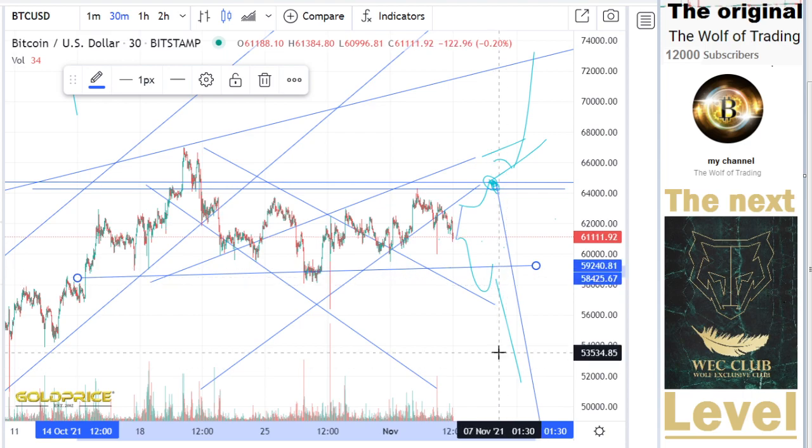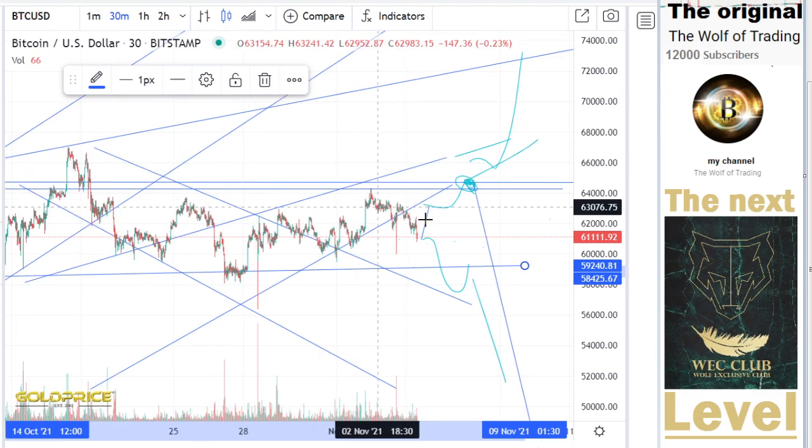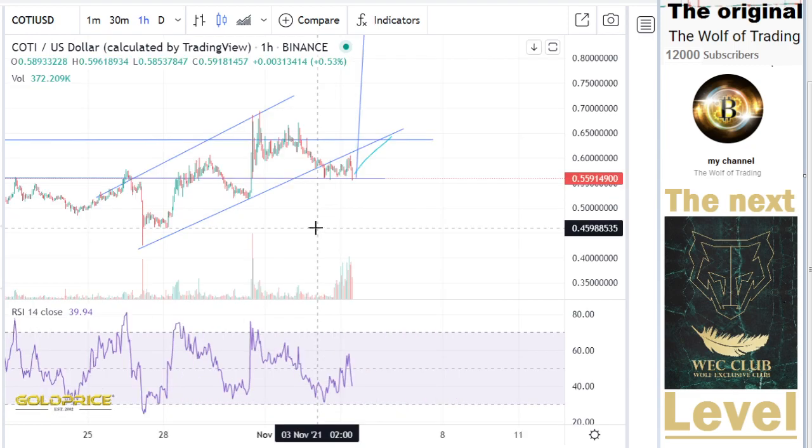So it is a very interesting area for us, especially for Bitcoin and for Coty. And these predictions are only valid if we see the move of Bitcoin to the top side. Don't forget — please don't forget that we are breaking at the moment the positive trend line to the downside.